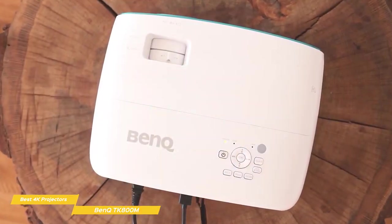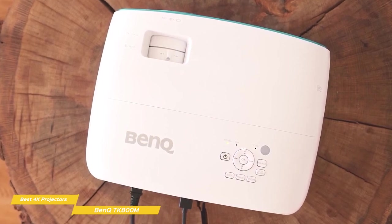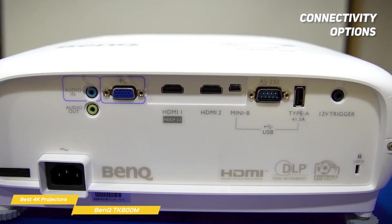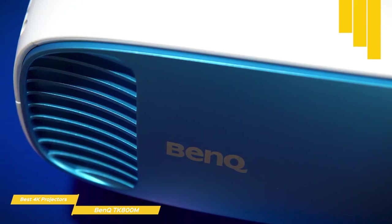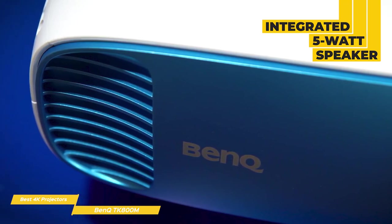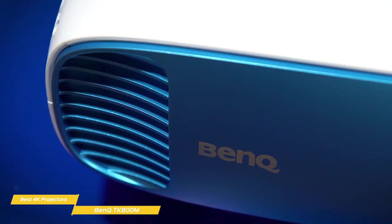Simple controls include the same focus ring and zoom dials used in the design of the TK800M's predecessor, while the back panel offers stereo input and output jacks, a VGA input, a 4K HDMI port, an HD HDMI port, a 12V trigger, and more. For audio playback, there's an integrated 5W speaker that's good enough for watching TV, but for best results you'll want to use those stereo output jacks and connect to an external audio system.